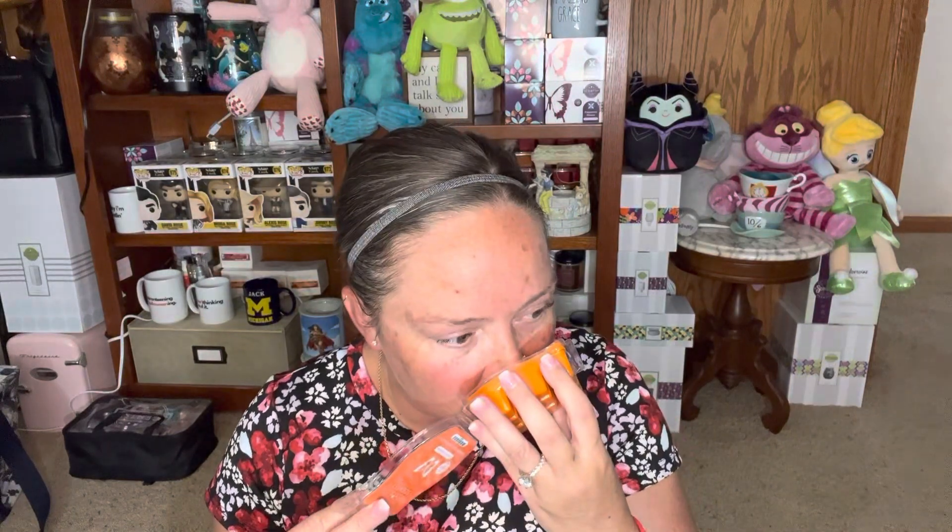Then we have Tangerine and Sugar Cane. You guys, this smells so good. This reminds me a little bit of the Bath and Body Works or The Body Shop's Satsuma. It's got that same kind of tangerine citrus note and almost like a mint note. I don't know if my nose is playing tricks on me, but that is good.